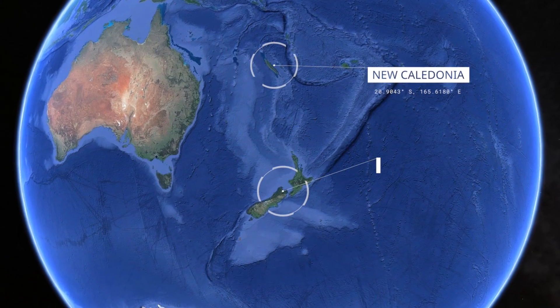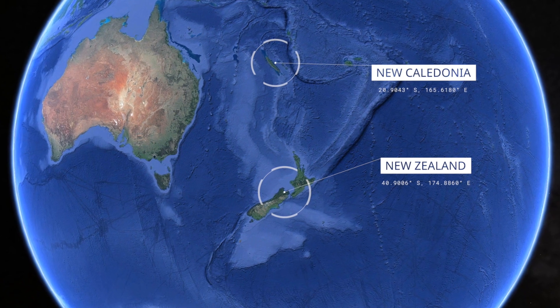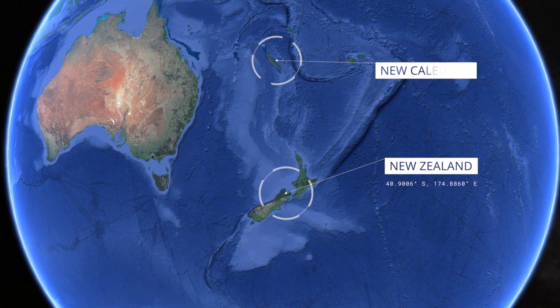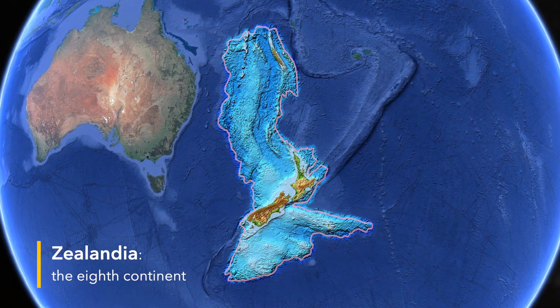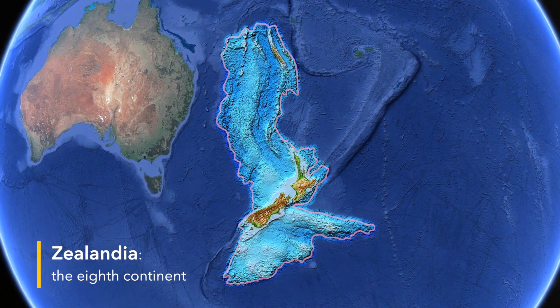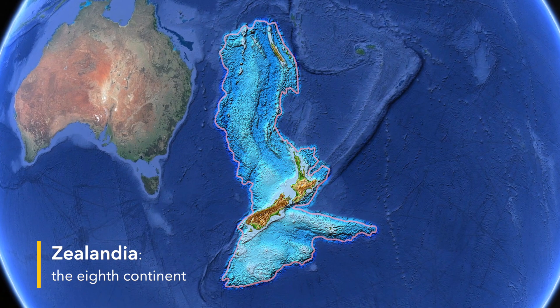Zealandia is this hidden continent just offshore the eastern Australian margin, with New Caledonia and New Zealand being the only subaerially exposed parts of it. In fact, 94% of this continent, which is made of continental crust, is submerged below the ocean.